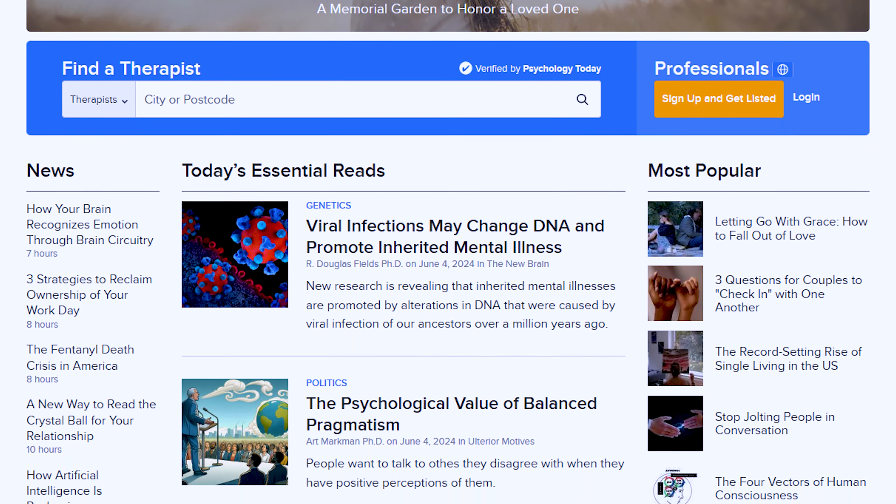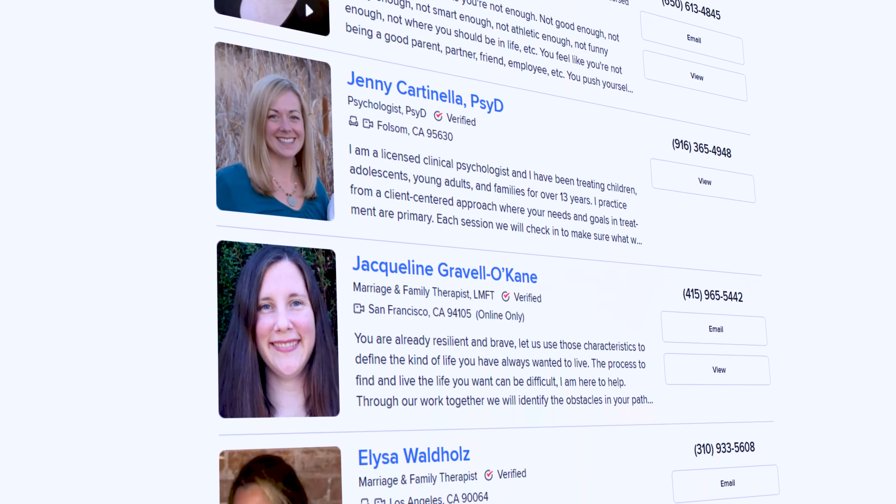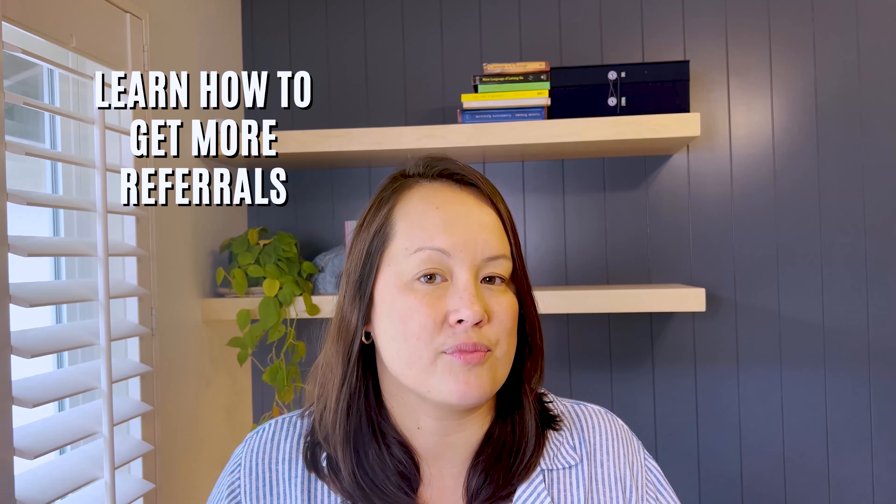Many of you know Psychology Today is like the yellow pages of therapists. There are pages and pages of therapists, and sometimes it can feel difficult to know how to get clients to click on your profile. I have been using this hack, along with my marketing director and a few good friends, and we have noticed literally a doubling — and in one case a tripling — of the number of referrals we're getting from Psychology Today. The hack is really easy and involves putting some keywords in your name. Let me show you step-by-step on my computer screen.